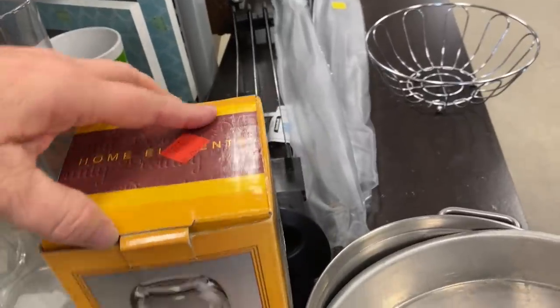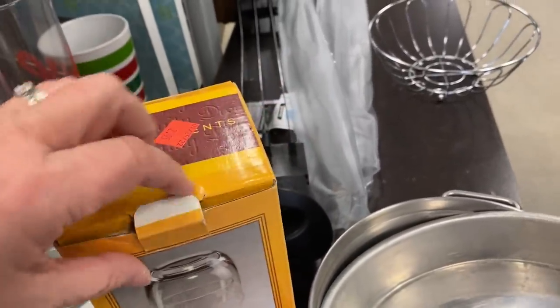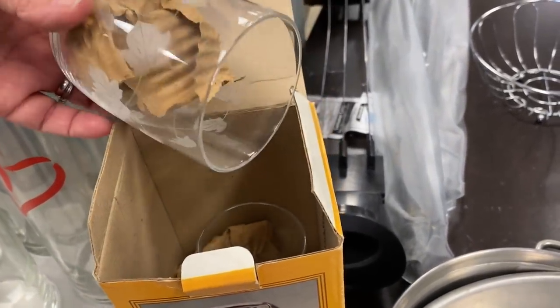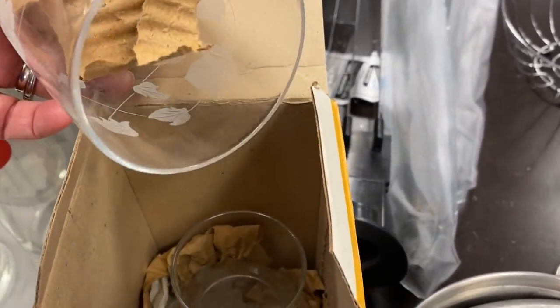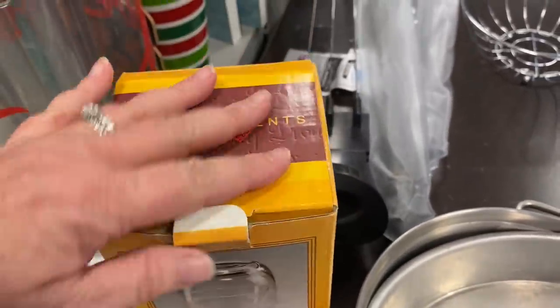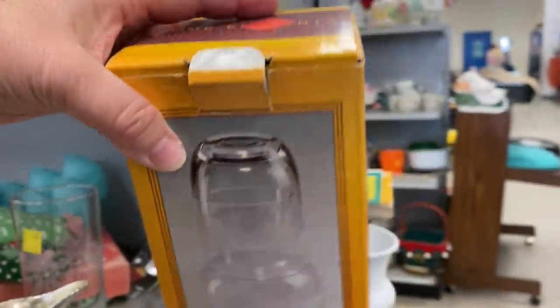Let's start out by taking a look at this bedside carafe. These items are great to have if you have company staying with you. They're great to have by that bedside so your guest doesn't have to stumble around your house at night looking for something to drink. I like that it was etched with those fall leaves — that was a nice touch.